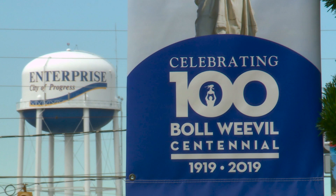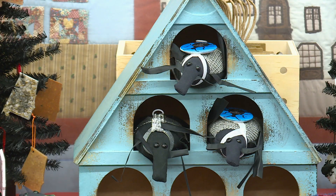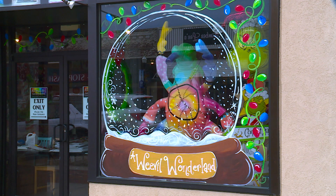While the water tower and city welcome signs are nice, you don't need those to know you're in Enterprise. Just take a gander at all the boll weevil-inspired business names, merchandise, and artwork. Like we say, we can't get enough weevil around here. Everything has a little weevil taste to it. We even have boll weevil ice cream at our Milky Moose ice cream here.